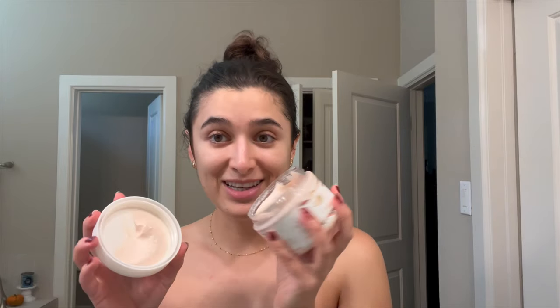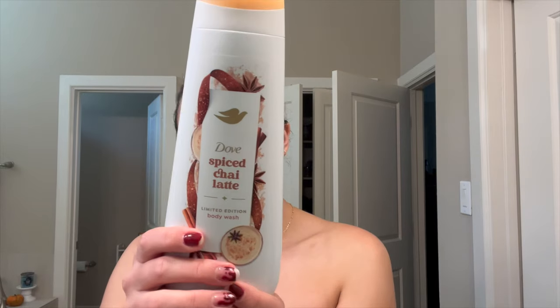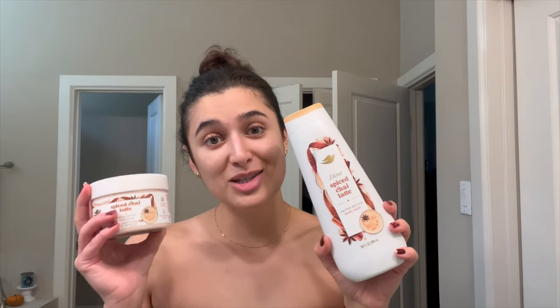I am definitely a chai fan — I love drinking chai, I love smelling chai. It smells really good, it's very simple. It did get a little messed up during shipping but that's okay. I don't smell anything super spicy in the scrub. I also picked up the body wash — I think this is so pretty. I really love Dove's formula because it's very gentle on the skin. This one's a little more spicy and a little more vanilla, so yummy.